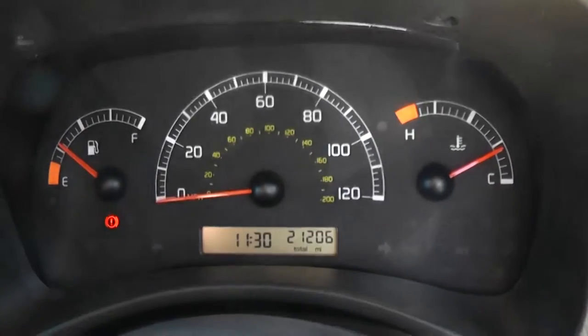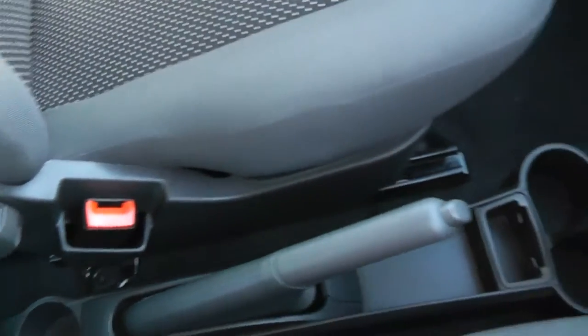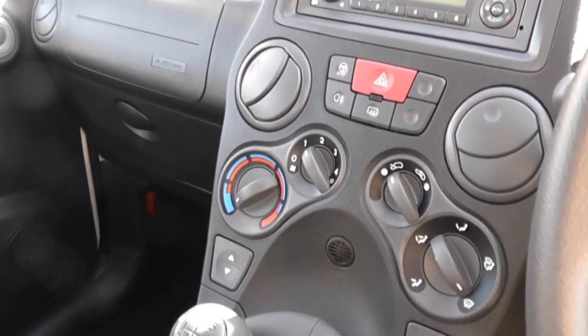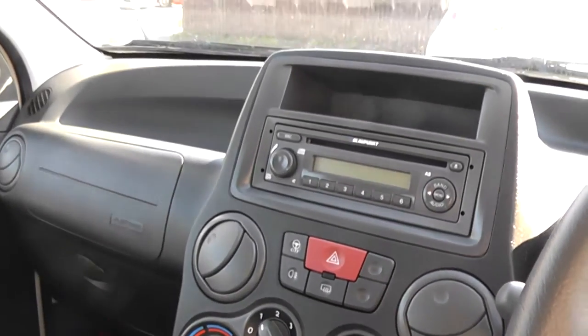The car has done 21,206 miles. Features include additional storage, cup holders, 5-speed manual gearbox. This is a petrol. It's got electric windows in the front of the car, heating system, a city button to make the steering lighter, and it's also got a CD and radio.